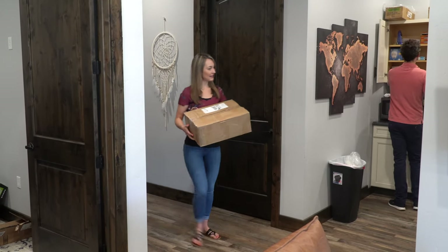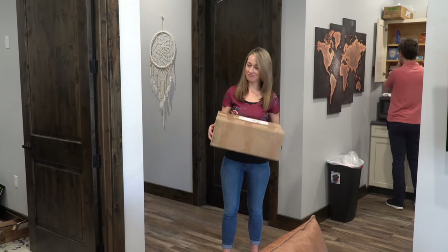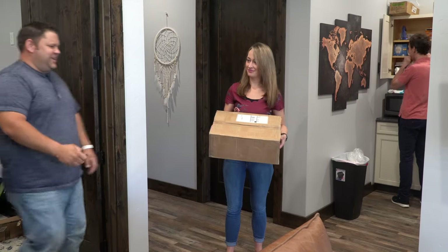Hey, I just got this box I needed. Does anyone have a knife to open it? Of course I have a knife. Perfect.